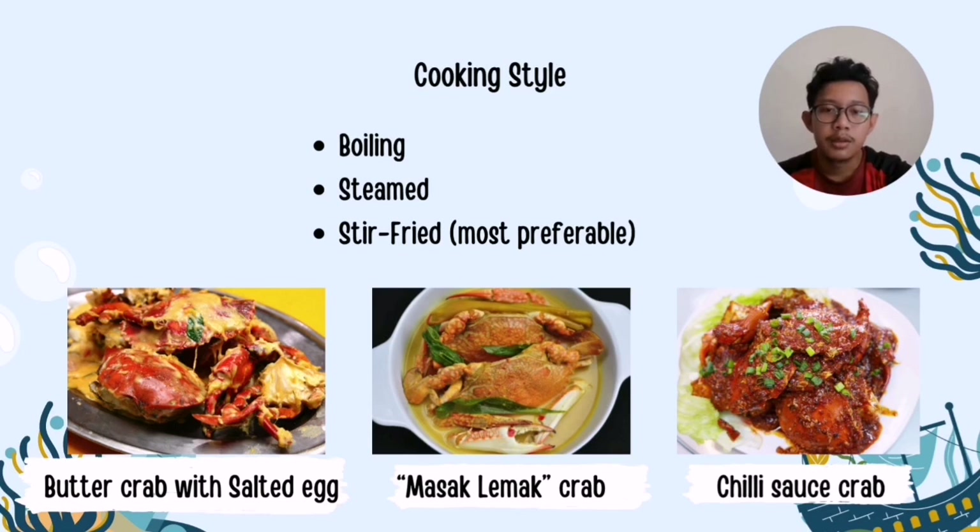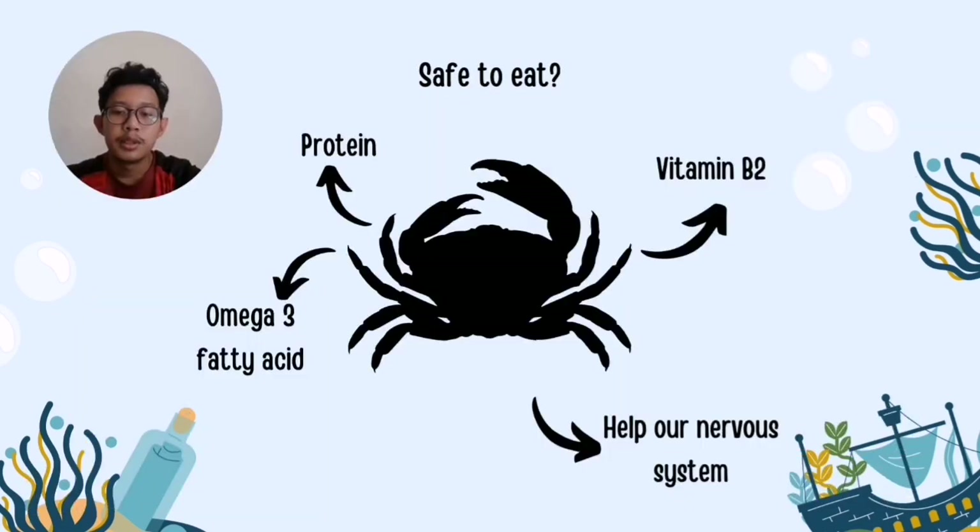There are several cooking styles for crab, such as boiling, steaming and stir-frying, which is the most preferable. The crab needs to be cleaned thoroughly before cooking to avoid contamination. Examples of stir-fried crab dishes include butter crab with salted egg, masala lemak crab and chili sauce crab. The crab is safe to eat, as it contains protein, omega-3 fatty acids and vitamin B2, and the crab meat may help support the nervous system.